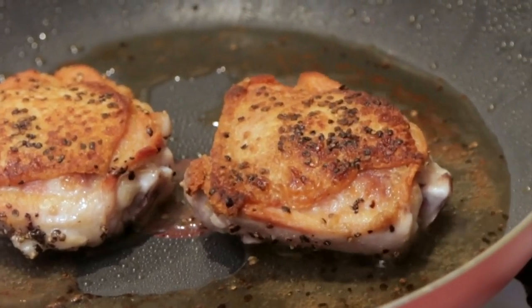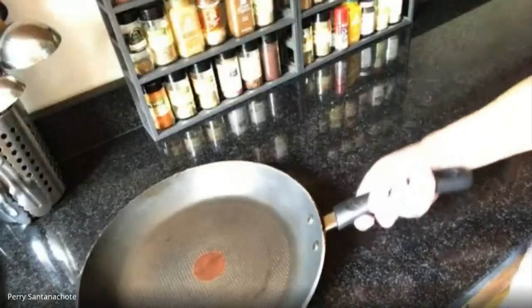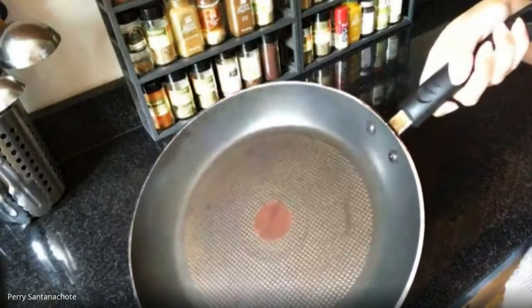Consumer Reports says you might be wasting money on cookware by wearing it out. Buildup can accumulate on the surface and damage it.